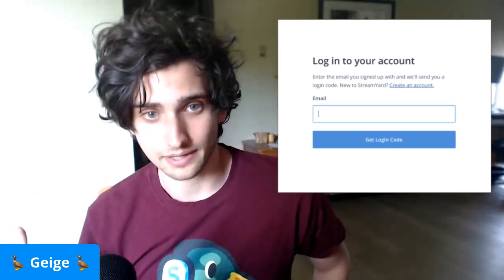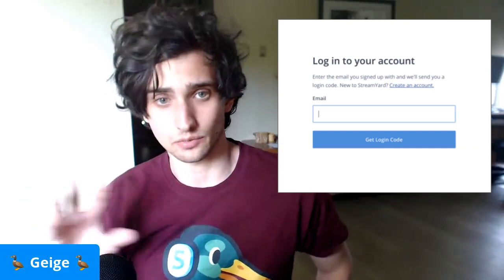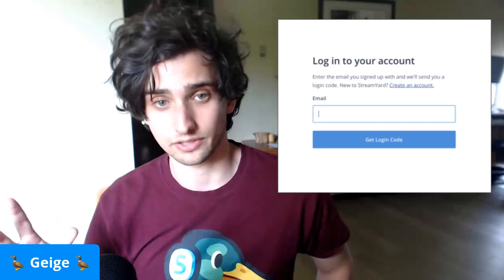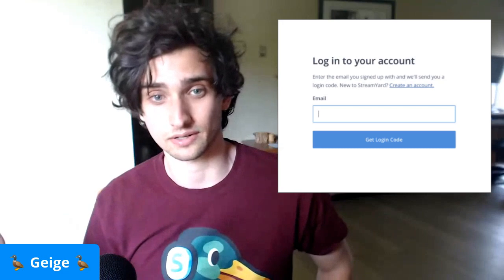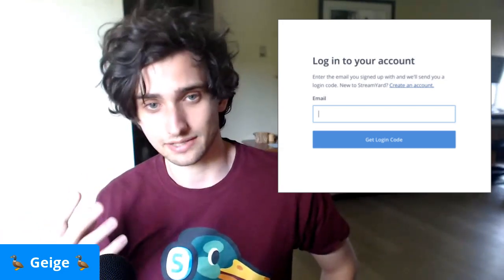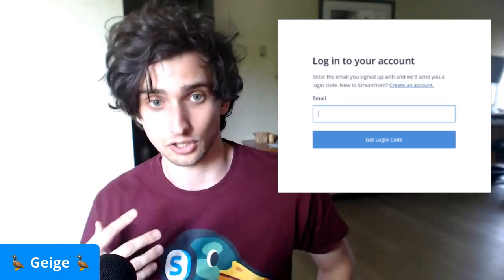We do this for a couple of reasons. One is that remembering passwords is annoying. And number two is for security. Lots of security issues that we have seen on other sites are a result of them storing your password insecurely or leaking your password. And it's impossible for StreamYard to ever mess that up if we never know your password. So that's why instead of you putting in a password, we simply email you a code to log in.